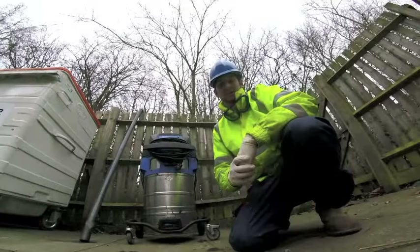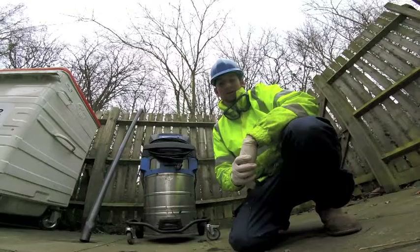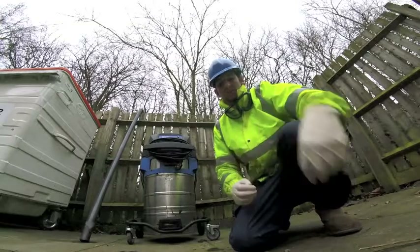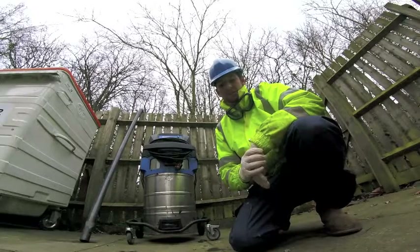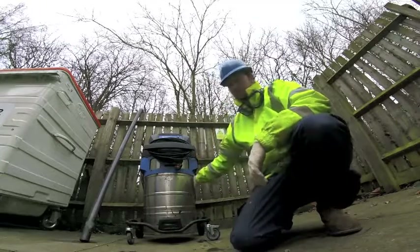Hello, this is Dean Harris, I'm the sales manager for Metrorod Oxford and this is the first of a series of videos we're going to do to hopefully promote some of our services. Metrorod are a drainage and plumbing specialist and we're conducting a number of different services and we want to promote some of the more unusual ones, one of them being Guttervac.